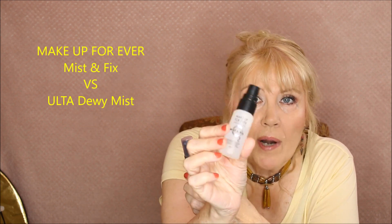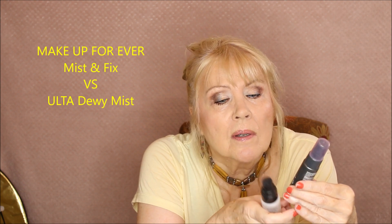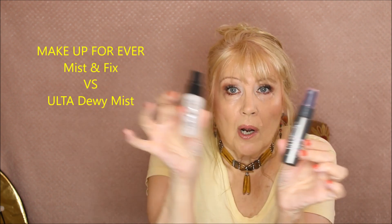I tried two face sprays: the Makeup Forever Mist and Fix versus the Ulta Beauty Dewy Setting Spray. They both felt very similar on the skin and had a similar aroma. I really didn't tell much difference between the two, but the telling is in how well they last. This is the third time I've tried this particular face, so I know what the results are going to be.